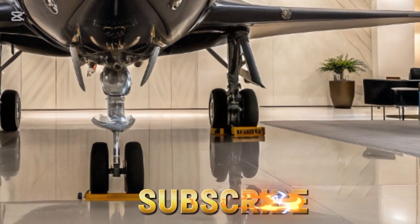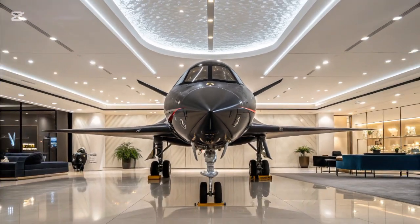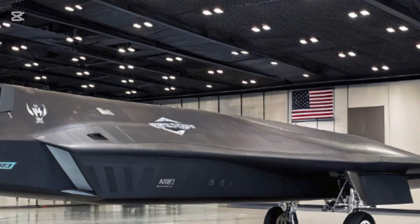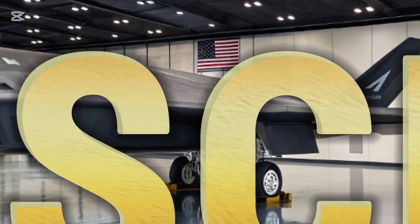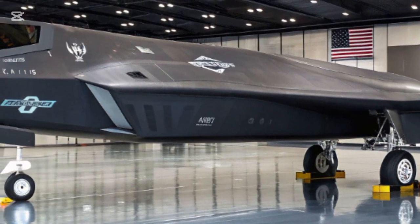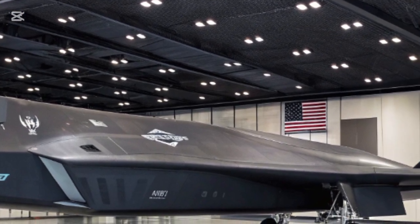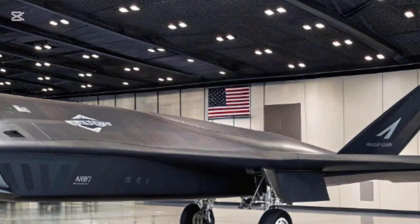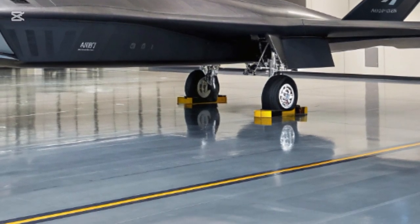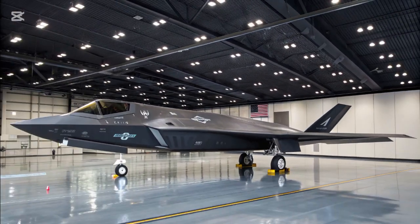The development of the F-47 represents more than a technological upgrade — it is also a shift in strategy. For years the Air Force relied heavily on the F-35, which promised to be the ultimate stealth multi-role jet. However, as threats evolved from near-peer adversaries like China and Russia, a new platform was needed. The F-22, while unmatched in air-to-air combat, was too limited in numbers and range, and the F-35 was not designed for true air dominance. The Next Generation Air Dominance program and the F-47 fill this gap.